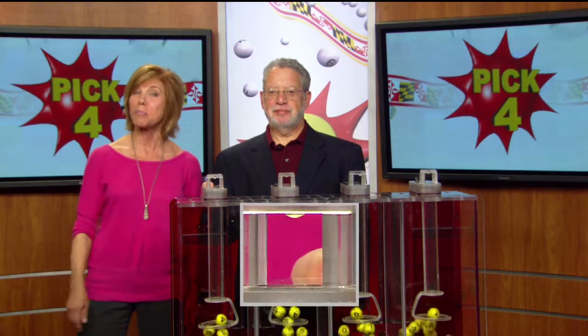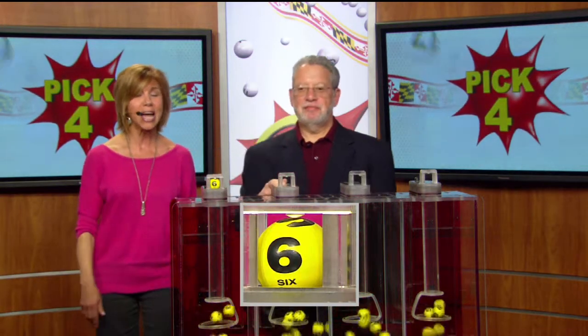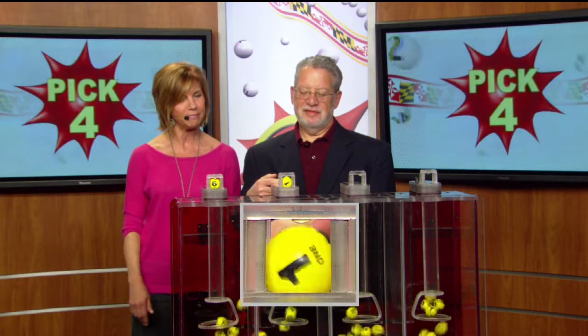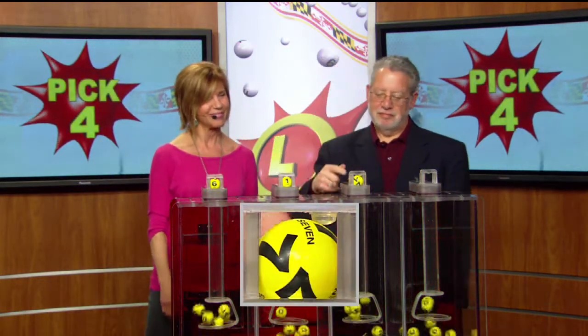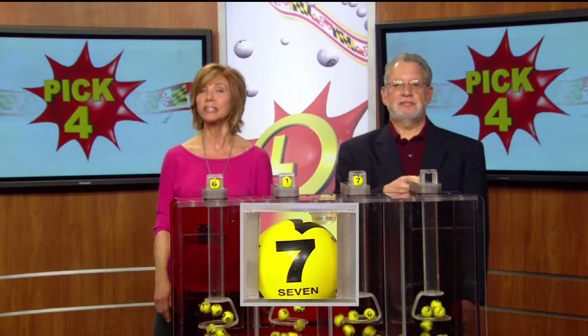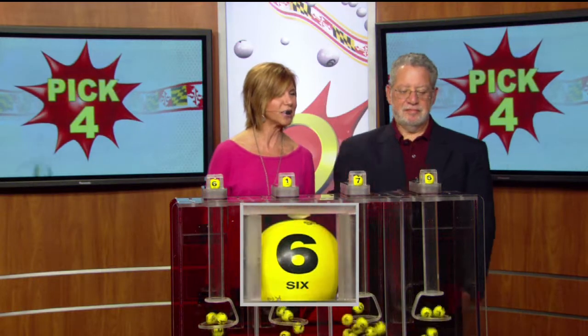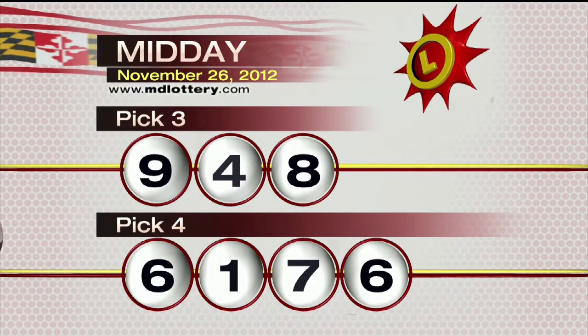And now drawing official Bob Diamond, all set and ready to go with your Pick Four numbers. We've got a six as printed on the ball, followed by a one. Your next number is a seven. Your final number for your Pick Four game is a six as printed on the ball. Making your Pick Four numbers today 6-1-7-6.